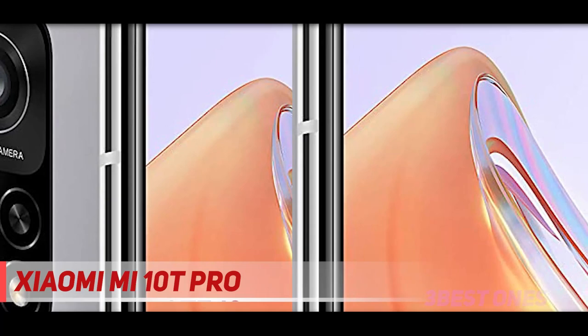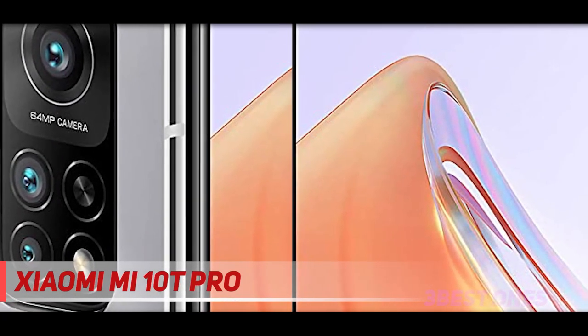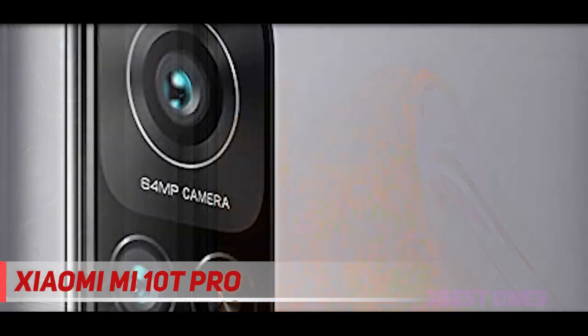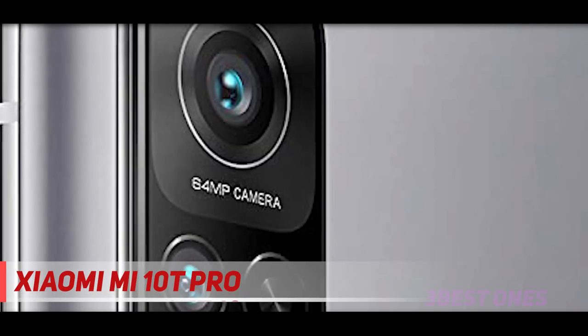One thing to bear in mind is the size and the weight of the Mi 10T Pro. It's not a compact phone, and it's also somewhat heavy at 218 grams, but on the other hand you get a 5000 mAh battery inside the almost 1 cm thick body. Check out the description for more information and latest price.